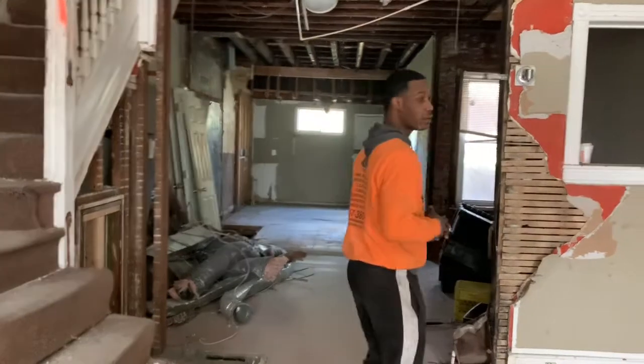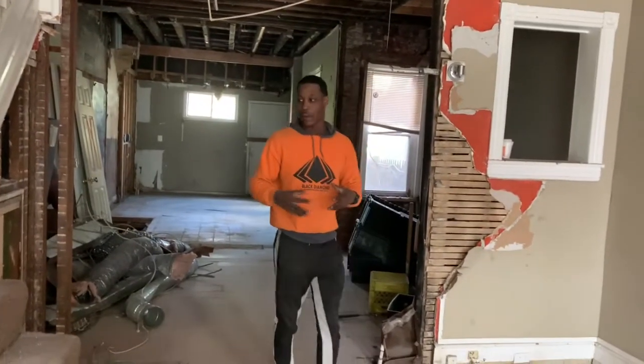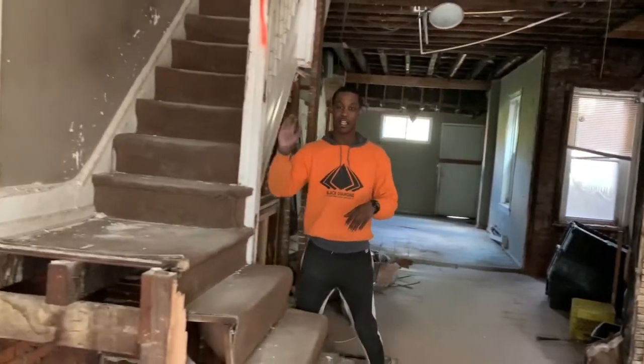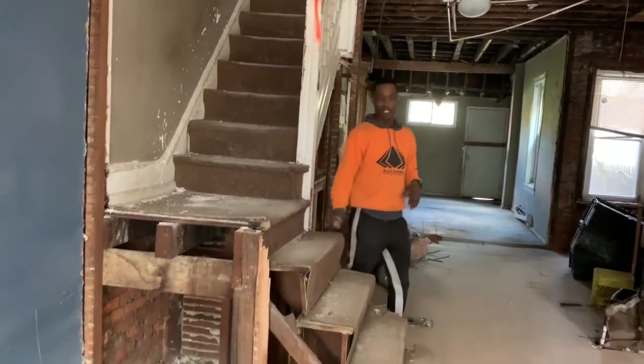This is pretty much going to be our first floor layout. Open concept, as big as possible. Our stairwell — we're going to be changing our stairs, wrap them directly down, and take it off this angle turn.